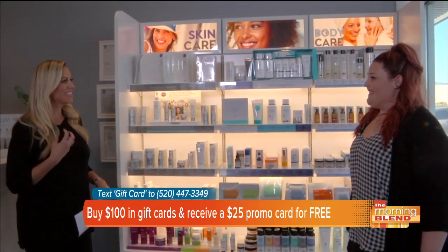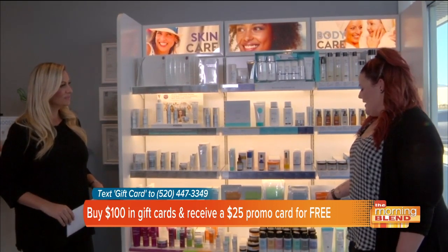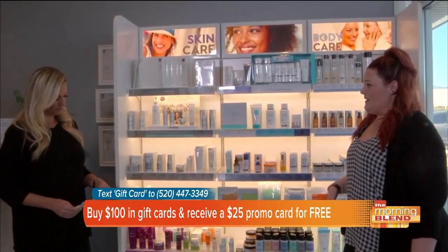So it gives you that supple, glowing skin that all of us want so badly. Yeah, and what I really like about the products is you can use them as many times as you want. I use the hydrating lotion throughout the entire day.